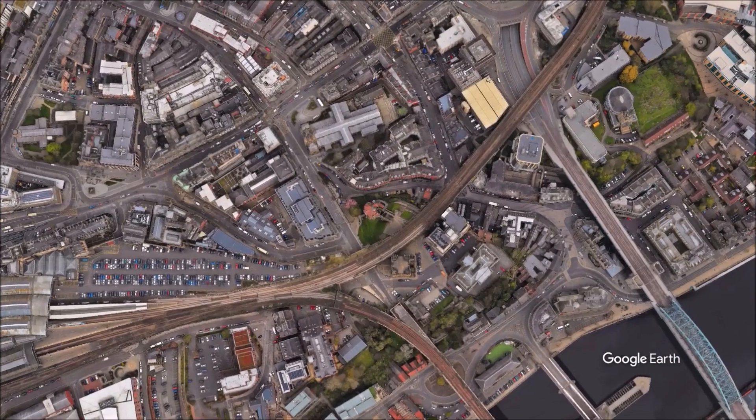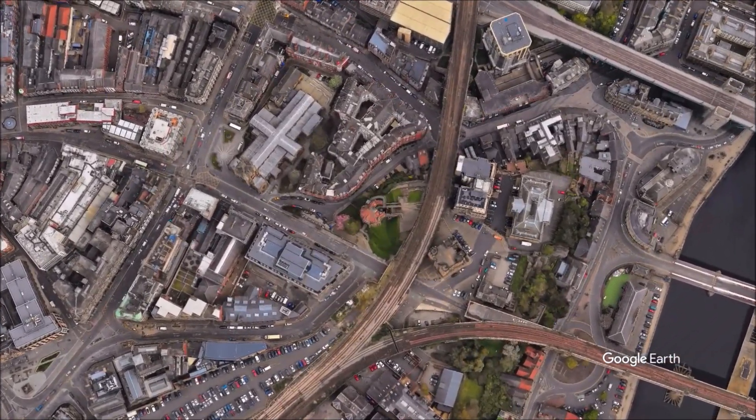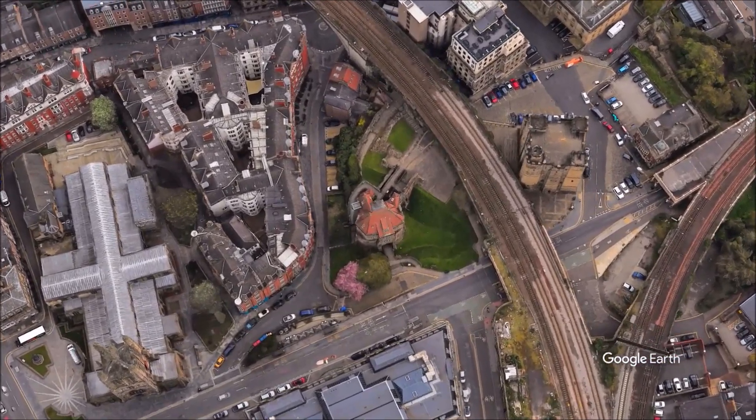Use of the site for defensive purposes dates from Roman times, when it housed a fort and settlement called Pons Aelius, meaning Bridge of Publius Aelius Hadrianus, the Roman Emperor Hadrian, guarding a bridge over the River Tyne.